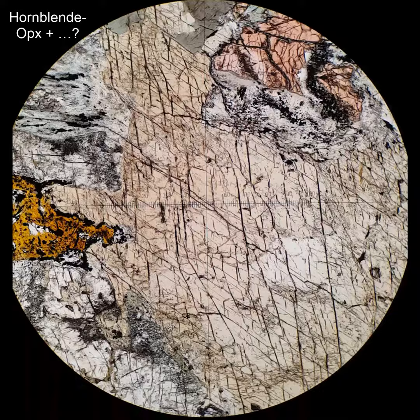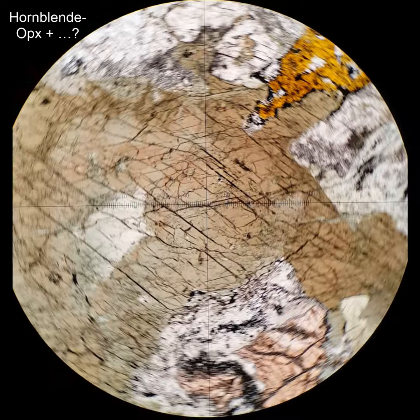This is another end section of hornblende, and you can see it has a variety of pleochroic colors — pale green to sort of a brownish-green color. That's pretty typical for hornblendes. Really impressive interference colors here.